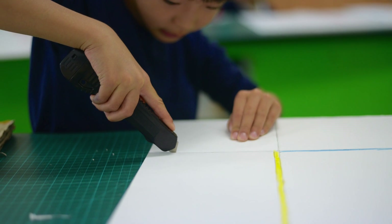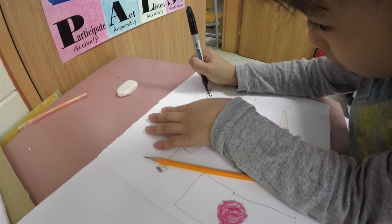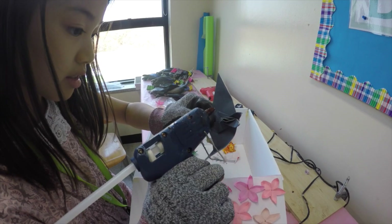We gave each student a full foam board and had them make the appropriate cuts, then fold their board into a box, glue it all together, and finally decorate the boxes with pictures that represent their self-identity.